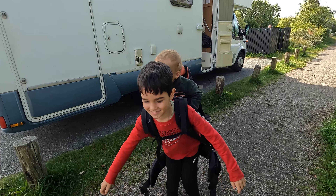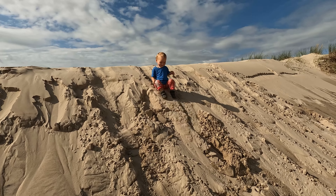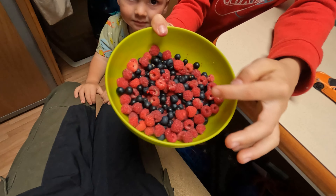We finally get a wash done, then get ready to hike up the largest moving sand dune in northern Europe which turns out to be loads of fun. We needed a quick pit stop to check the van before driving up to the forest where we find an abundance of wild berries.